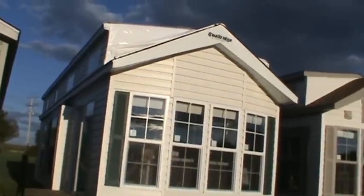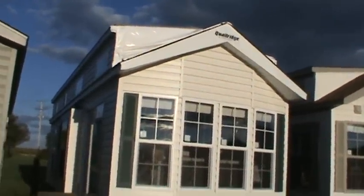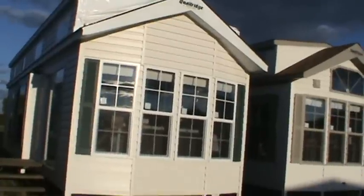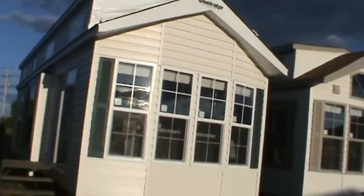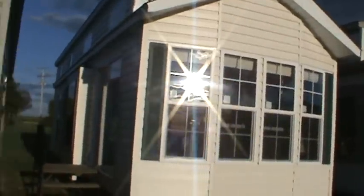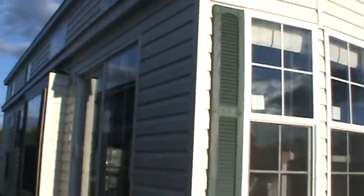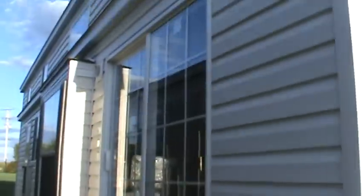This trailer is one of my personal favorites — the Quail Ridge Park Model Tiny House. This is unit number 11131. It's white siding with green shutters and a green roof. It's got a nice clean look.